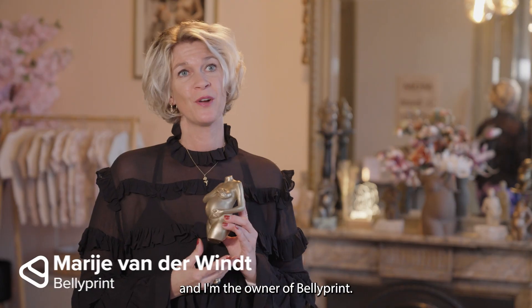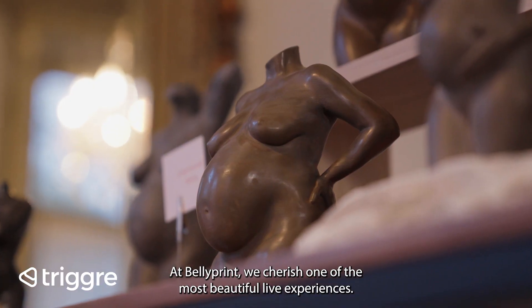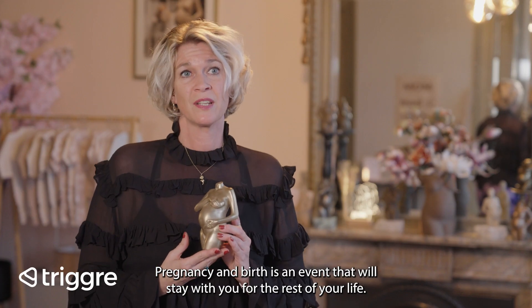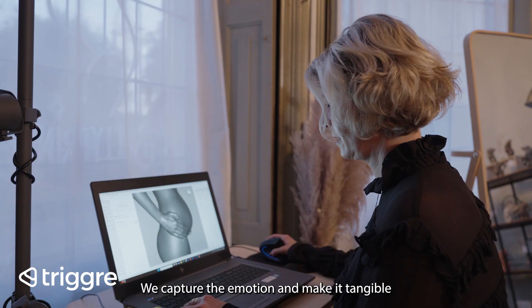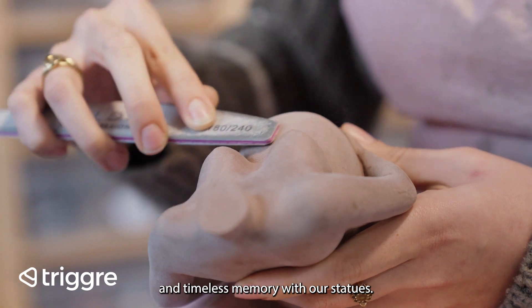My name is Marije van der Wind and I'm the owner of Bellyprint. At Bellyprint we cherish one of the most beautiful life experiences. Pregnancy and birth is an event that will stay with you for the rest of your life. We capture the emotion and make a tangible and timeless memory with our statues.